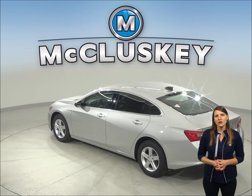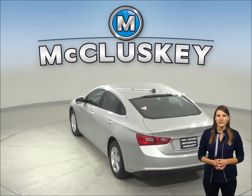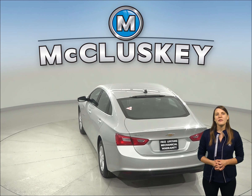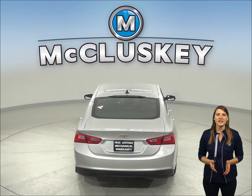According to Motor Trend, the Chevrolet Malibu's Premier trim is faster than the Acura TLX four-cylinder. The Chevrolet Malibu reaches 0 to 60 miles per hour in just 6.2 seconds.